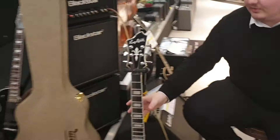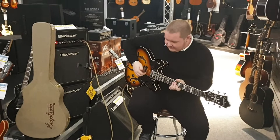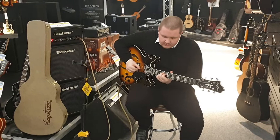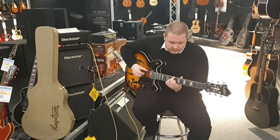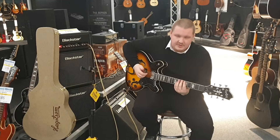Enough of me talking about it, I'll show you what it sounds like — that's the real selling point of this one to be honest, it sounds beautiful. So this is the neck pickup on this. If you go to the bridge pickup, you get a little bit of a brighter sound.